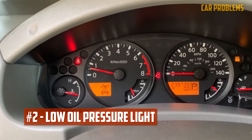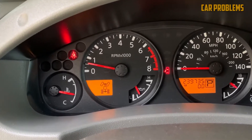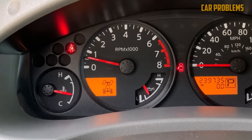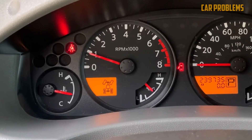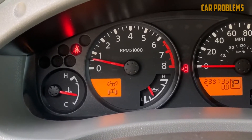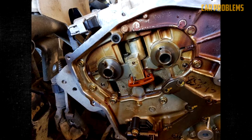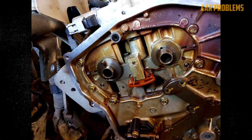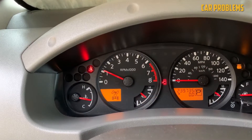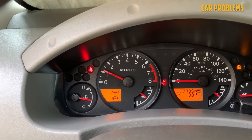Low Oil Pressure Light: This problem can have different causes, and none of them are very common. One possible cause is a leaky gasket at the back of the rear timing cover, which can trap oil and reduce oil pressure. This issue is more common on older models and may be related to the timing chain issue. Another possible cause is a faulty oil pump or other components. Symptoms include low oil pressure on the gauge, smoke from the engine bay, and a burning oil smell. The fix depends on the cause, but replacing the gasket or oil pump can be expensive and labor-intensive.